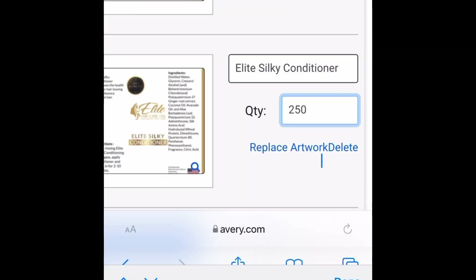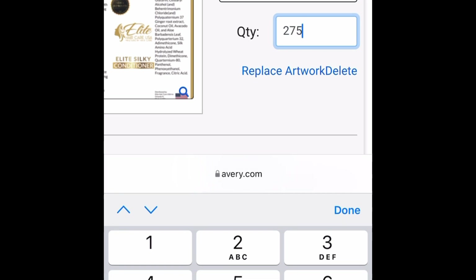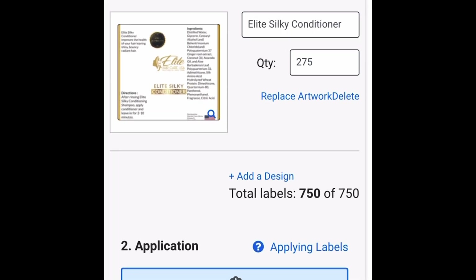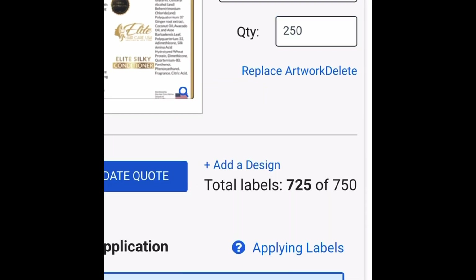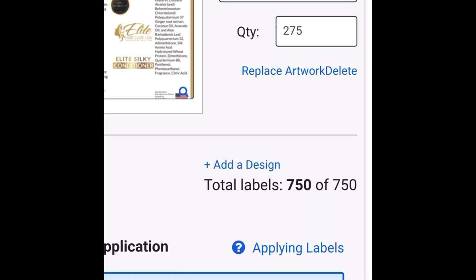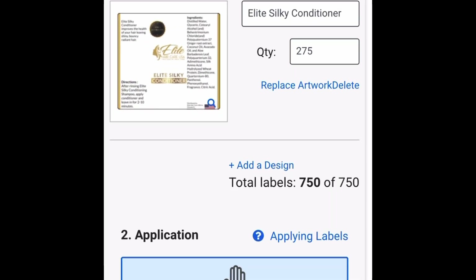You'll notice it says total labels 750 of 750 — that is what you want to make sure your number equals. You can distribute however you like: five of one design and 745 of another, as long as it equals 750. That's another reason we recommend printing on the roll — if you print on the sheet, per label can literally run you $3.